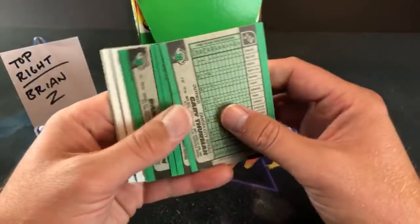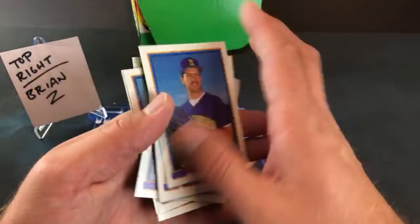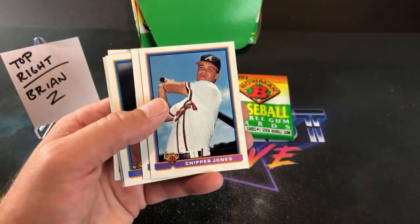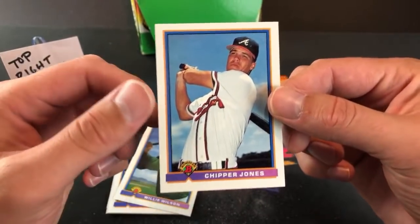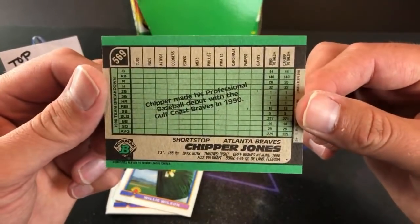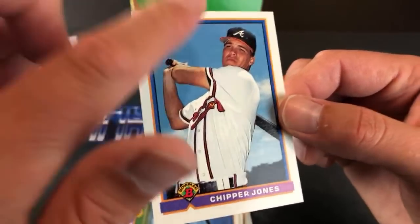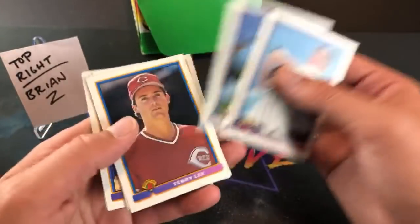91 Stadium Club can be kind of tough because those cards are notorious for bricking up, hopefully they're not bricked for you man. Most of you probably saw it — one of the best cards you can pull out of here just showed up: Chipper Jones rookie card! What a beautiful sight. PSA 10 is around $75. I don't really know what this would grade out at — looks like it might be a tiny bit off — but that is definitely a good-looking card. Sharp corners, a little bit of gum on there, but beautiful.